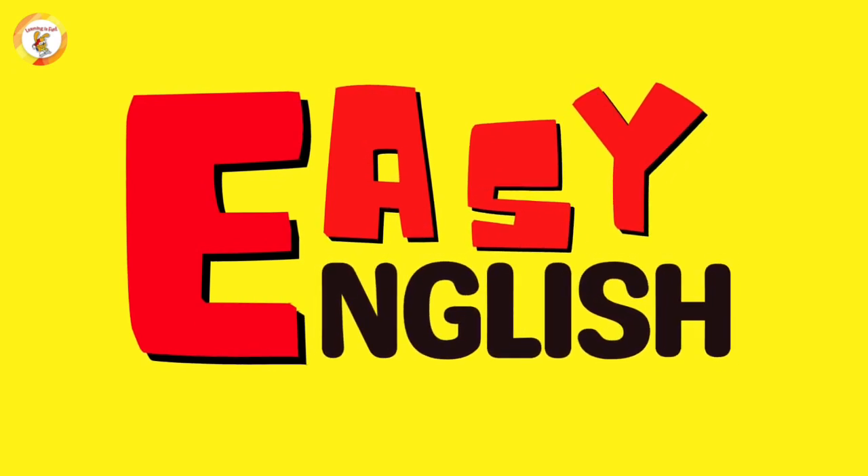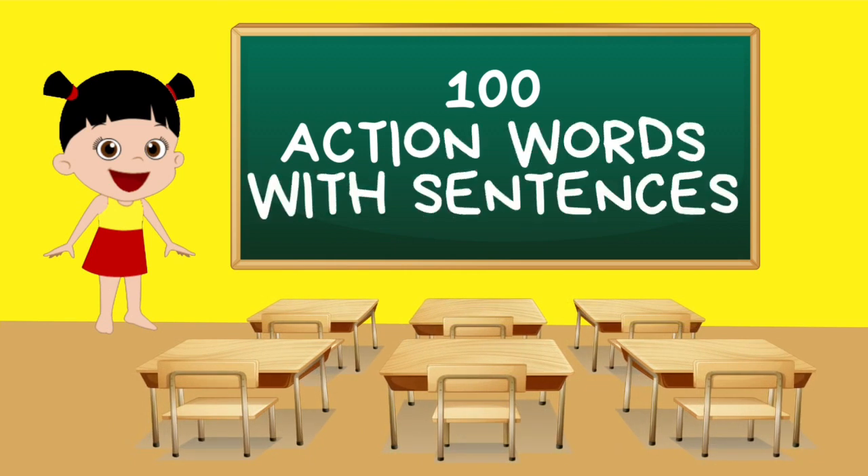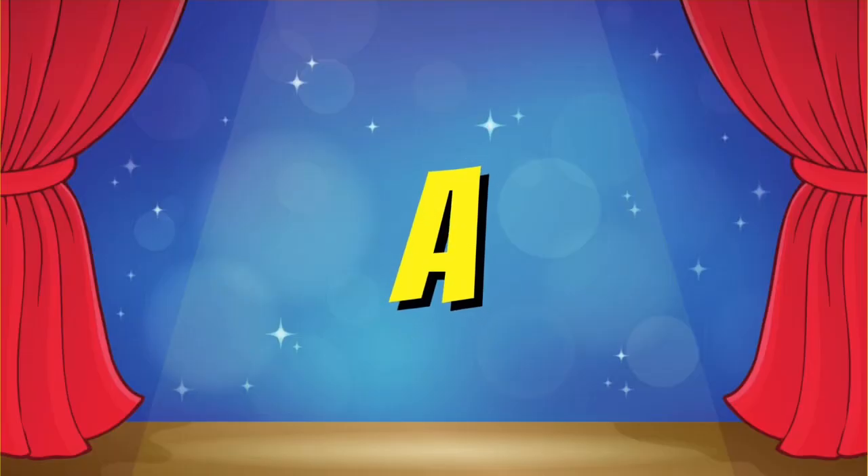Hi learning friends, welcome to Easy English. Be with me as we learn 100 action words with sentences today. Let's begin with action words that start with the letter A.